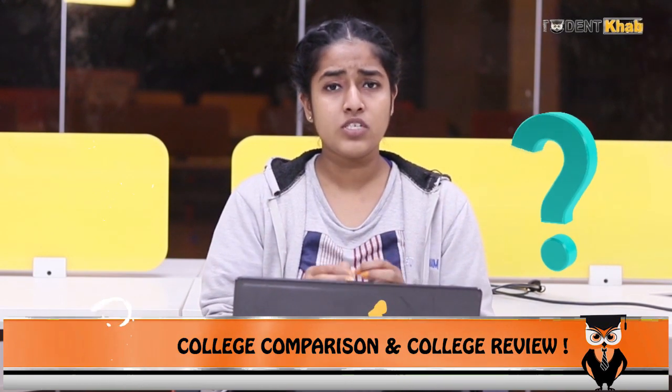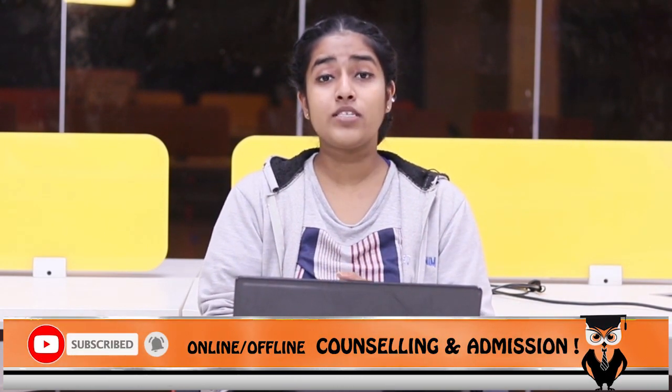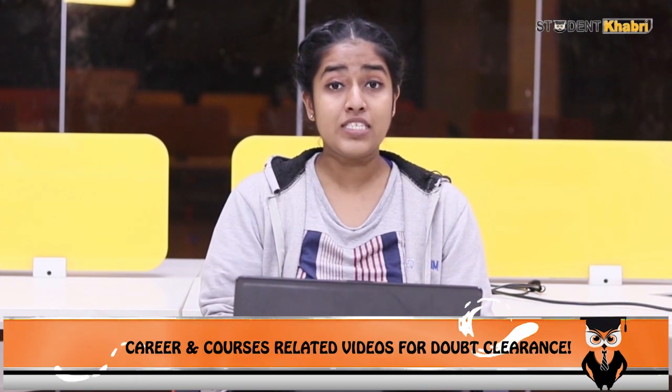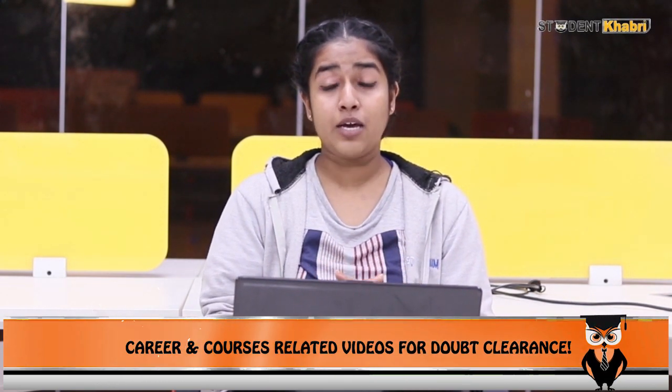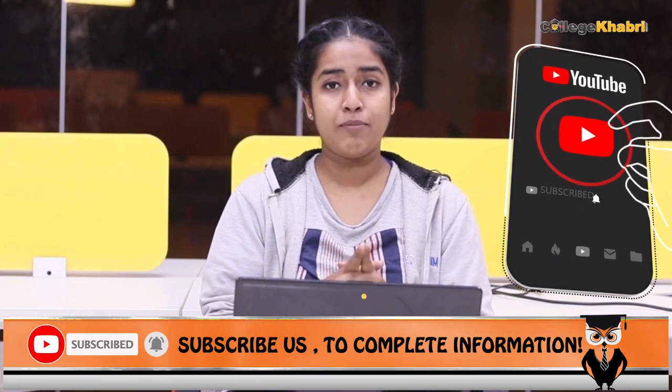If you have any questions or doubts about this exam or other exams, please tell us in the comments section. The important links for this exam have been given in the description box, so you must check that too. We have been covering all these examinations on the channel Student Khabri. Please like this video, share it with your friends, subscribe to the channel, and hit the notification bell.